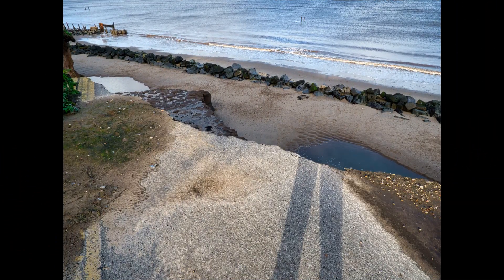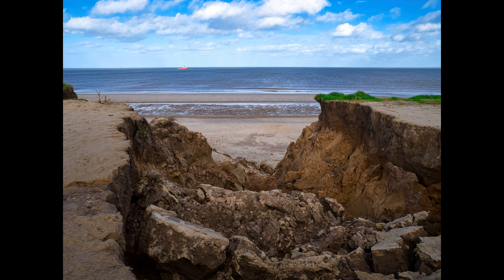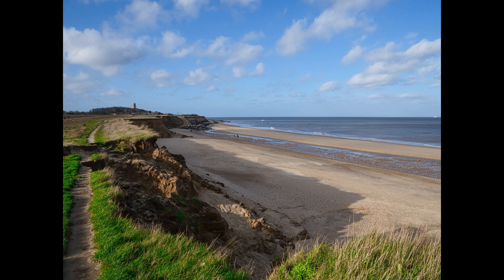This is a bit further up the coast at Hayesborough, and as you can see it's suffering badly, as quite a lot of our coastline is here in Norfolk. So hopefully it's not too late to do something about it. This climate change is definitely having an effect and we all need to do our bit.